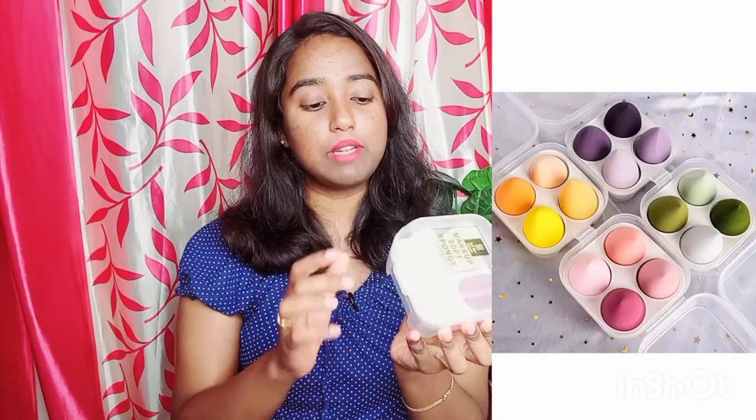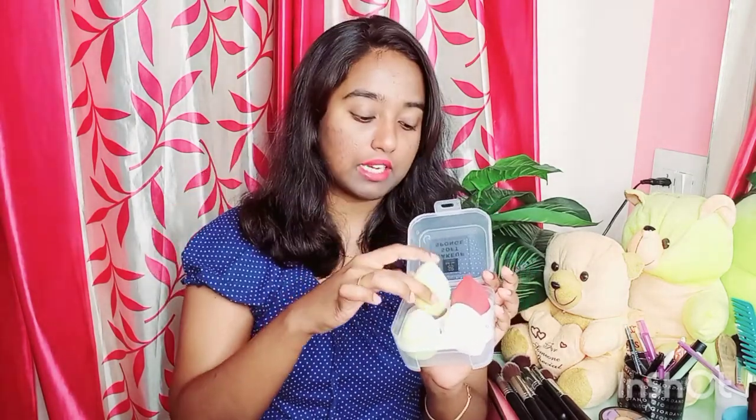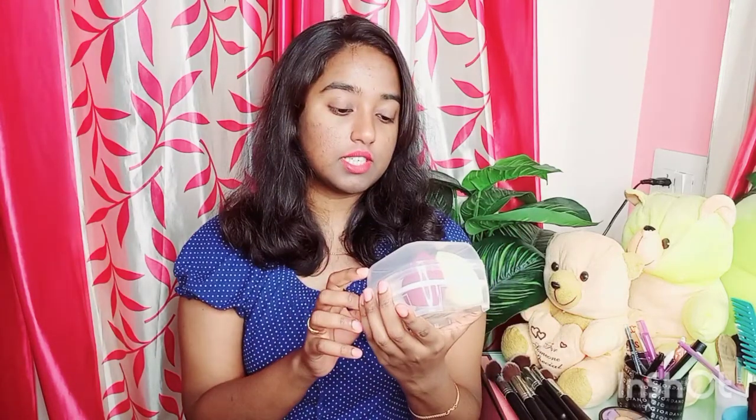Next, what I want to share is a beauty blender set. I recently found this one on Amazon. It is a box set with four different sponges of different cuts and shapes — the second, third, and fourth are different. You blend with these and can wash them easily. The quality of the beauty sponges is very soft and they come in different colors. This is around 200 rupees by Bolt Be Professional Makeup Soft Sponge. This is the fourth product.